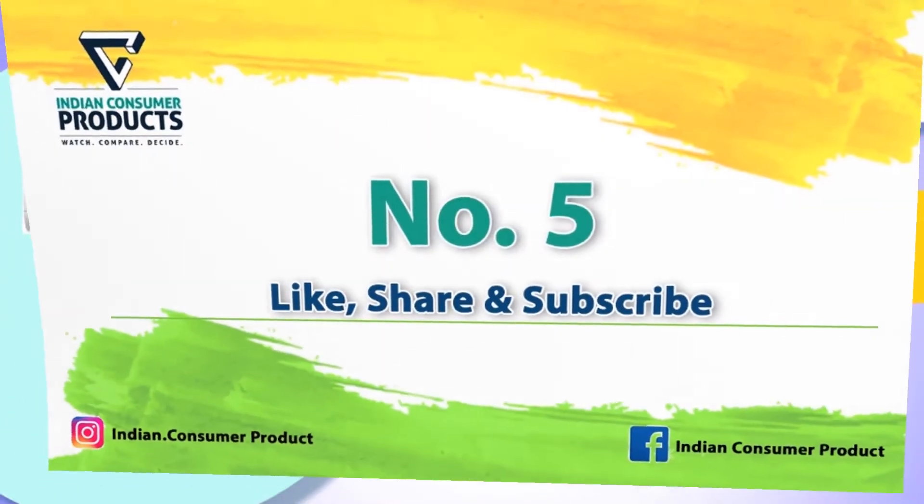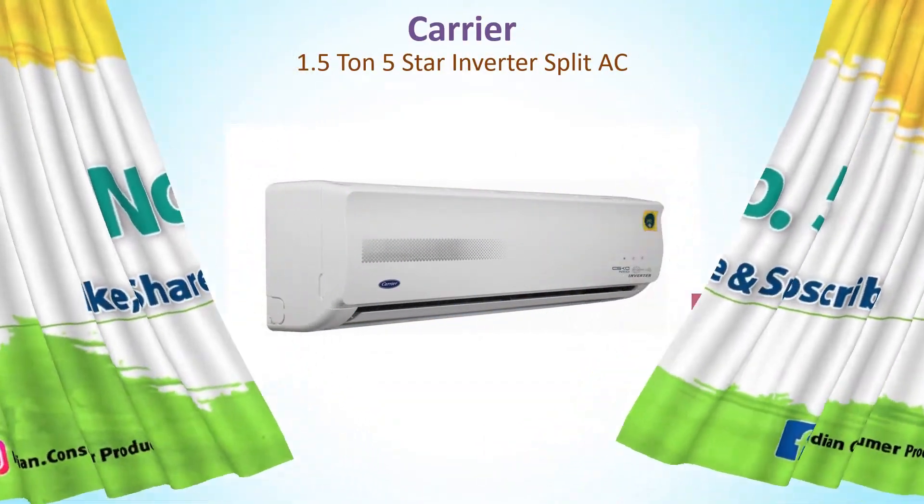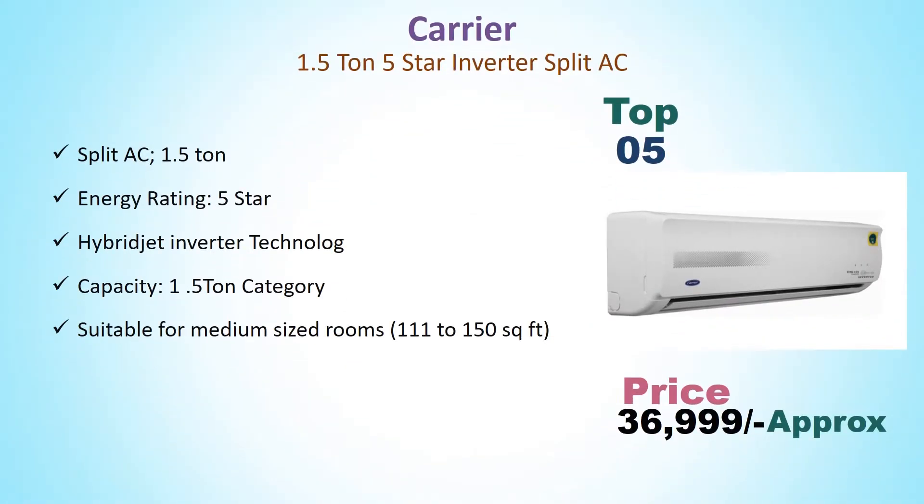Number 5: Carrier 1.5 Ton 5 Star Inverter Split AC. Its price is around Rs. 36,999. Split AC 1.5 Ton, Energy Rating 5 Star, Hybrid Jet Inverter Technology, Capacity 1.5 Ton. Suitable for Medium Size Rooms 111–150 Sqft.